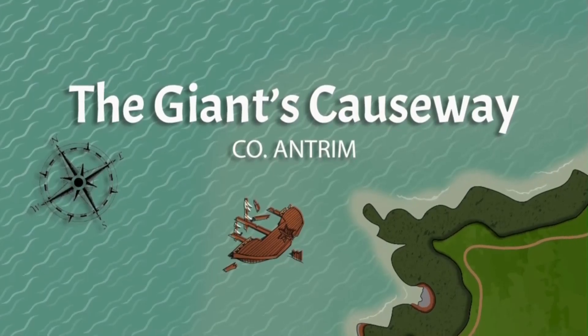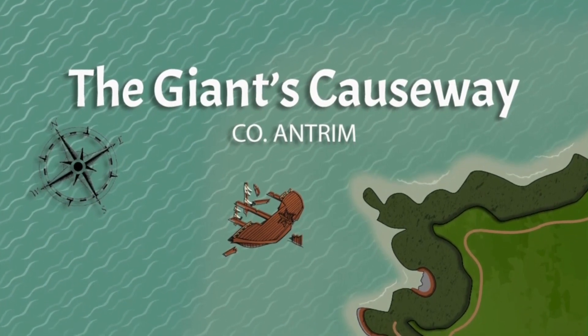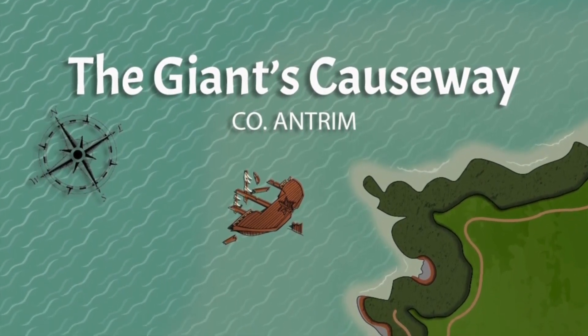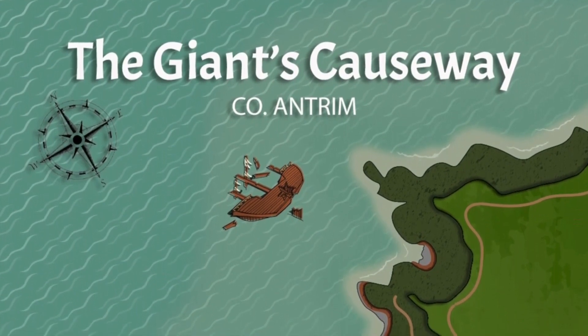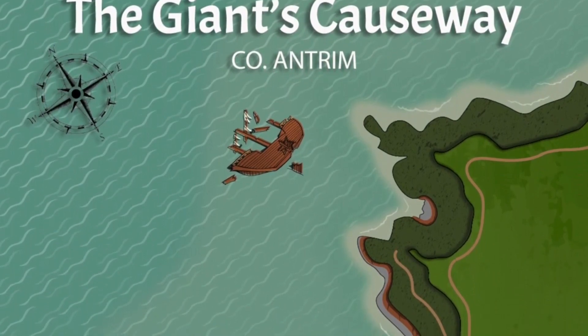The Giant's Causeway is a natural wonder located on the Antrim coast of Northern Ireland, known for its unique basalt columns formed by ancient volcanic activity. It is a UNESCO World Heritage Site and a popular tourist attraction.